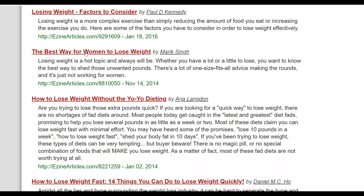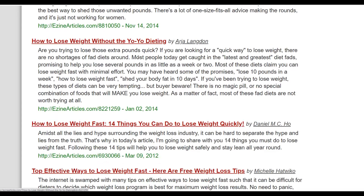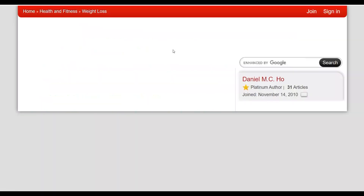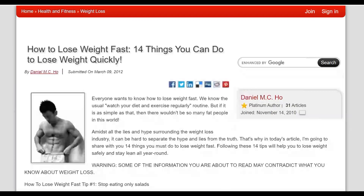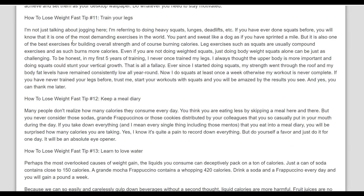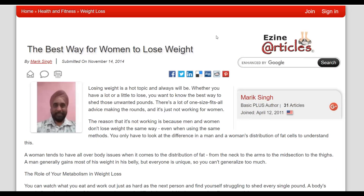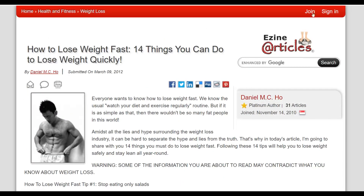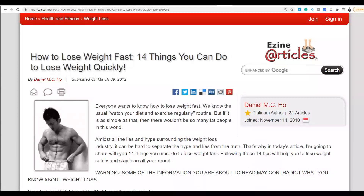Open some of these high-quality articles — for example, 'The Best Way for Women to Lose Weight' or 'How to Lose It Fast — 14 Things You Can Do to Lose Weight.' I recommend using 50-plus articles, because the more articles you use the more money you can make. Copy the URL of each article — for example, copy the entire URL of this article right here.